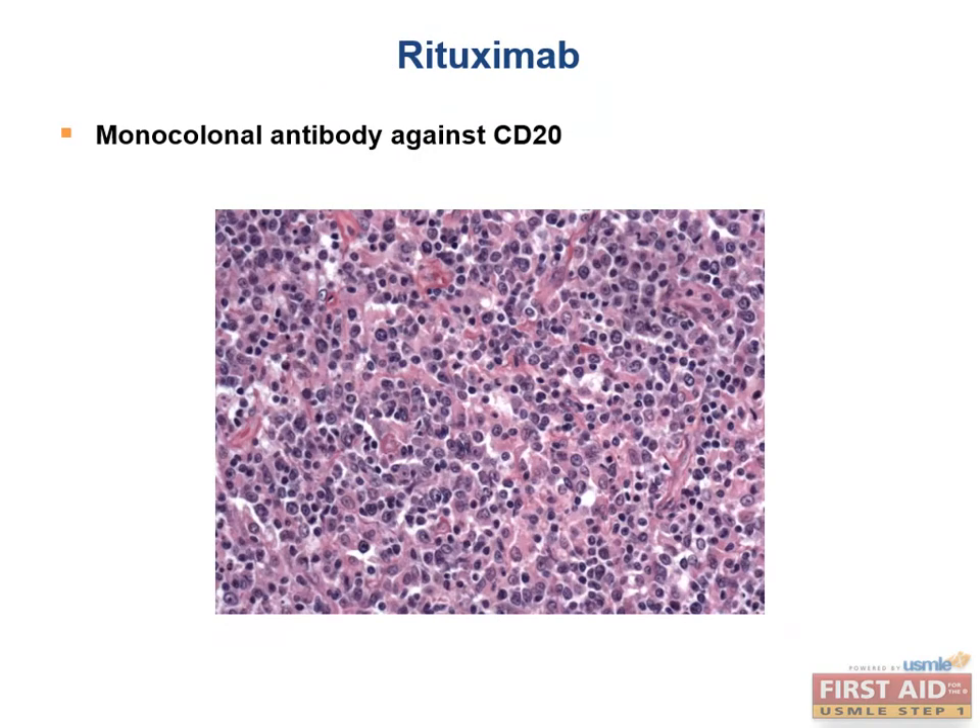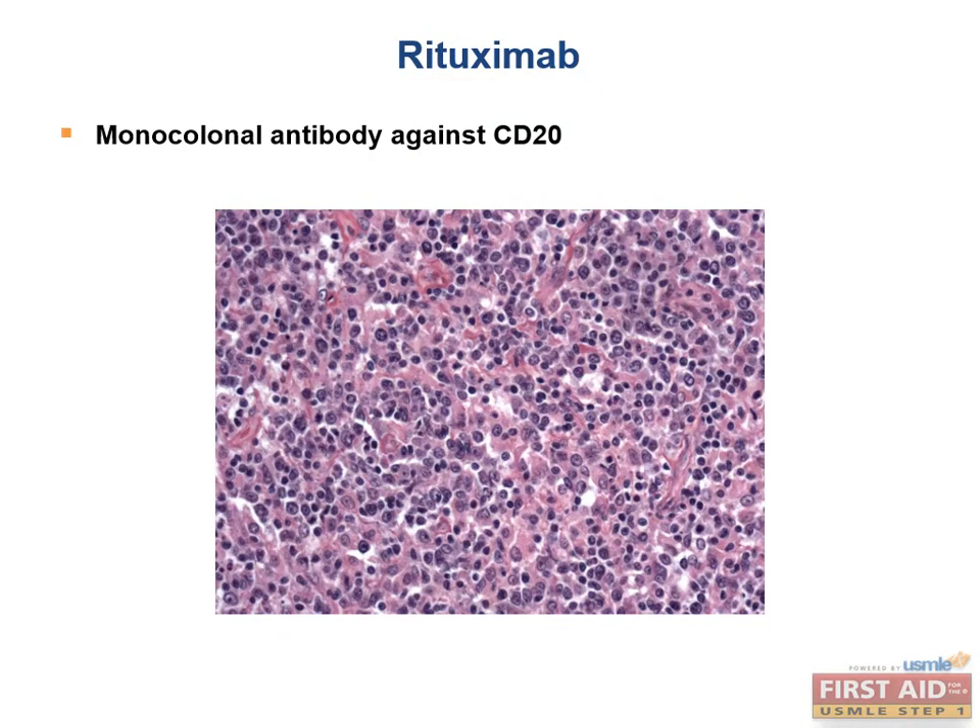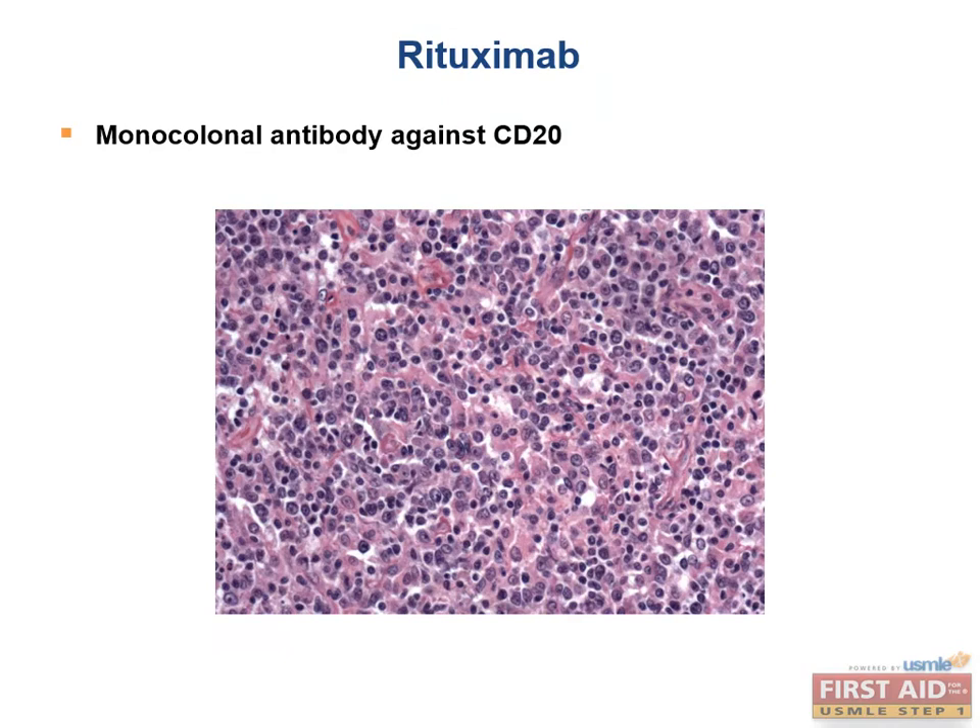Rituximab is a monoclonal antibody against CD20, which is found on most neoplastic B cells. Not surprisingly, rituximab is effective in treating B cell non-Hodgkin lymphomas. It is also used in rheumatoid arthritis in combination with methotrexate, and is associated with an increased risk of PML after use.